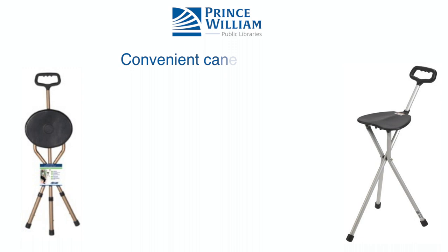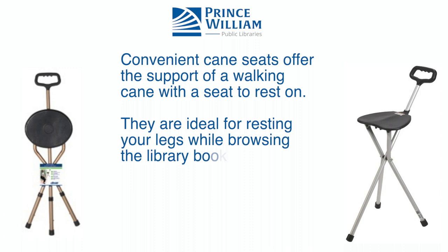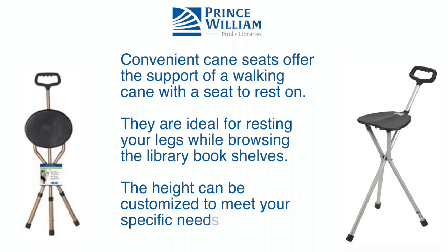Convenient cane seats offer the support of a walking cane with a seat to rest on. They are ideal for resting your legs while browsing the library bookshelves. The height can be customized to meet your specific needs.